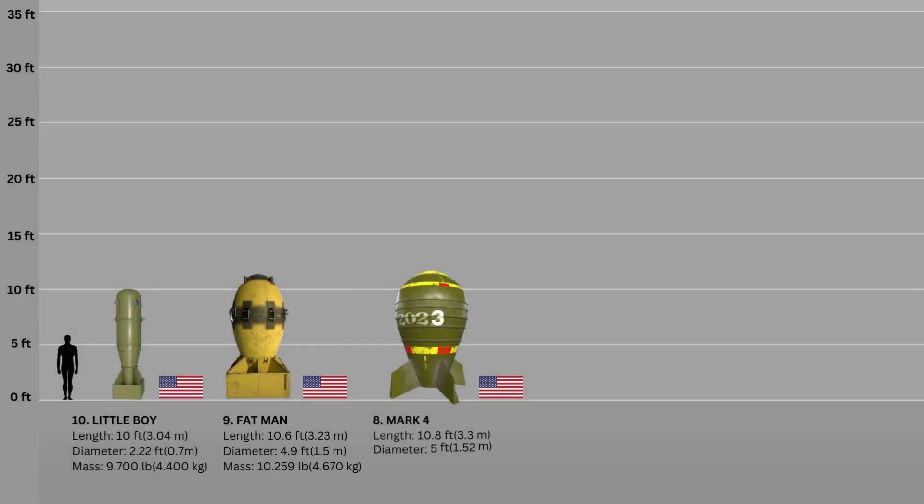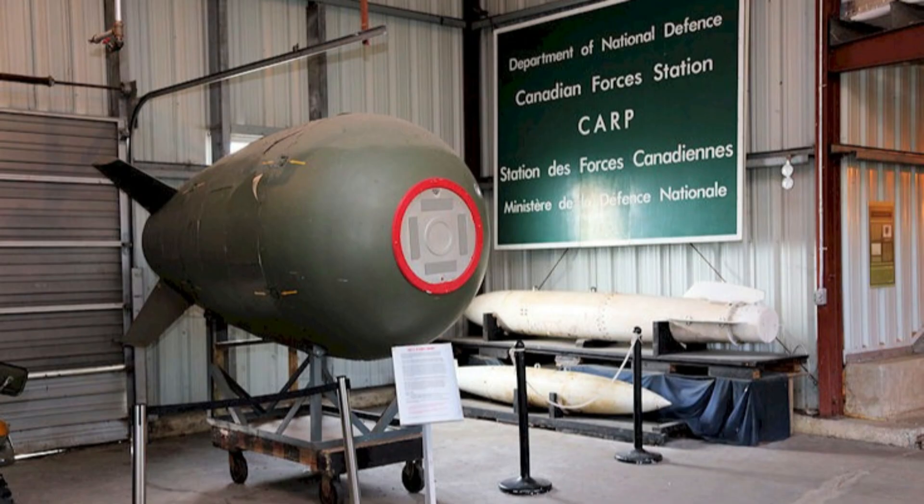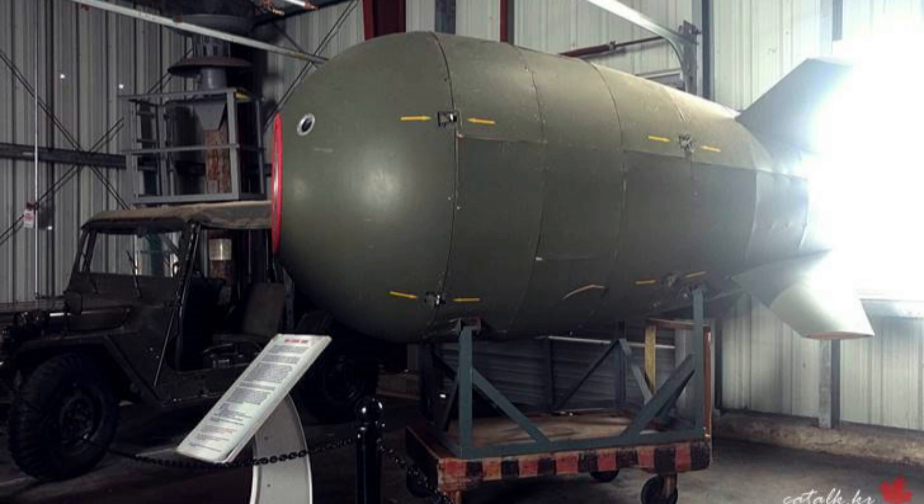Number 8: Mark IV. The Mark IV nuclear weapon was an implosion-type nuclear bomb developed by the United States based on the early Mark III Fat Man design. It entered the stockpile on March 19, 1949, and served until 1953. The Mark IV was the first mass-produced nuclear weapon, with over 500 units made. Its explosion force could exceed 31 kilotons of TNT, and the Mark IV had greater overall dimensions than the previous two bombs on the list.